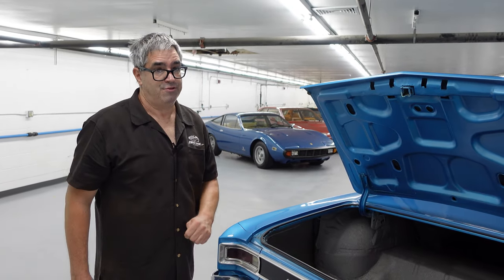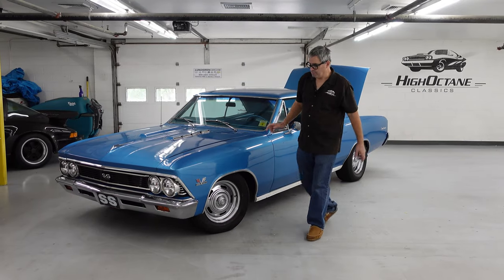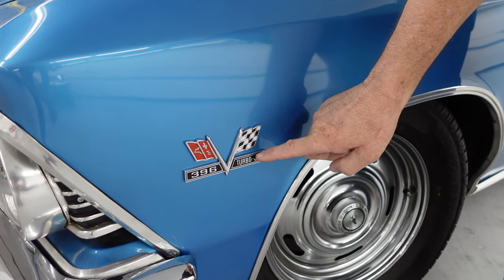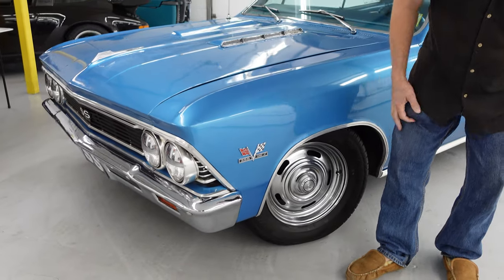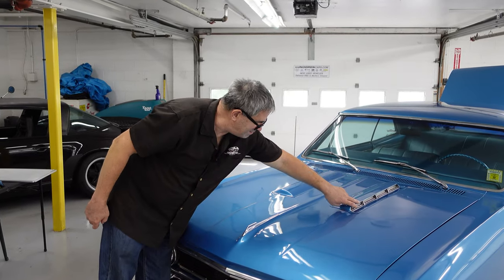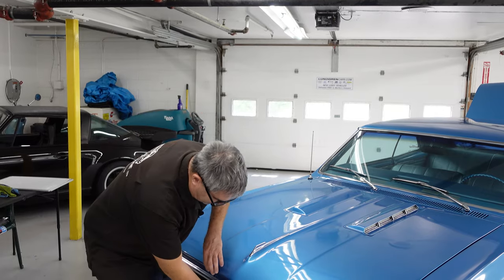Those 396 fender emblems from the factory manual — here they are in the metal. The 396 refers to the 396 cubic inch displacement of the big block. Turbojet was Chevrolet's term for their big block power plant, and of course the cross flags here — a Chevrolet marketing thing since 1955. Here's that crazy hood; it doesn't really duct air or have articulated flappers, but it sells the heck out of Chevelle SSs. Very cool stuff.